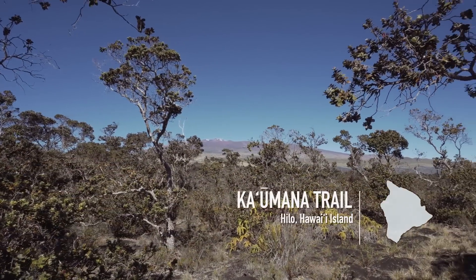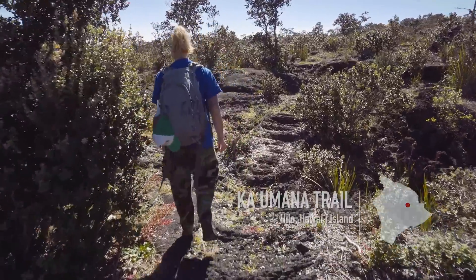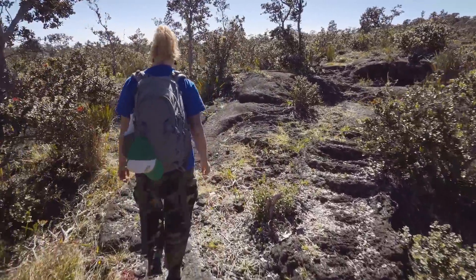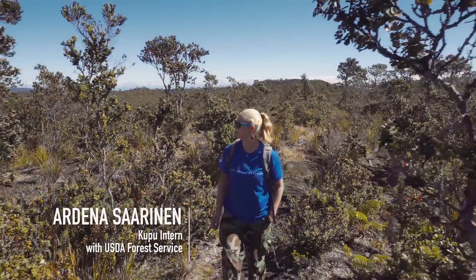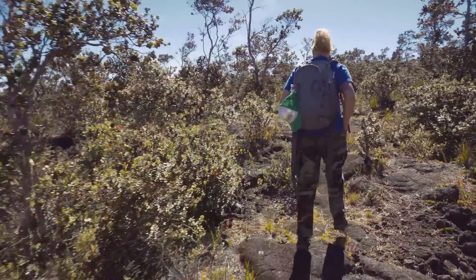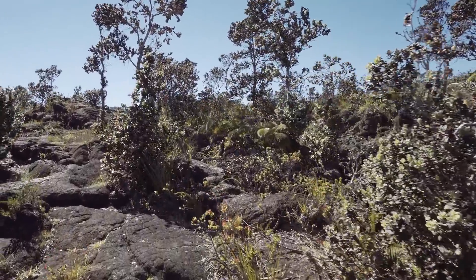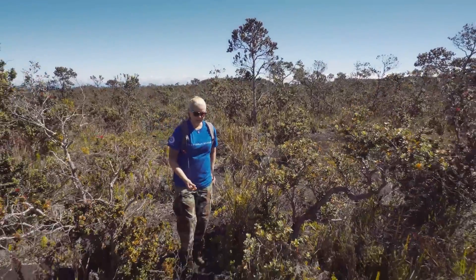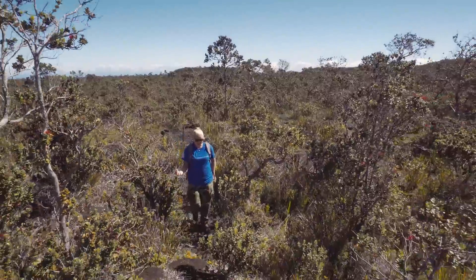The ʻōhiʻa tree is one of the very first species to come in and start growing after a fresh lava flow. You'll see from some of the trees and different plants here that it's a lot different than the rainforest in La Pahoehoe. What we're seeing is our ʻōhiʻa growing with relatively little soil, straight off of the lava rock.